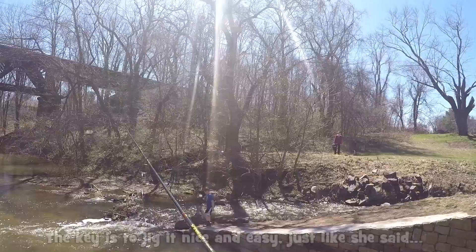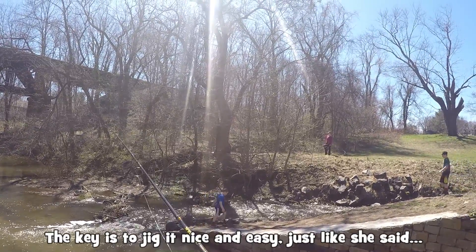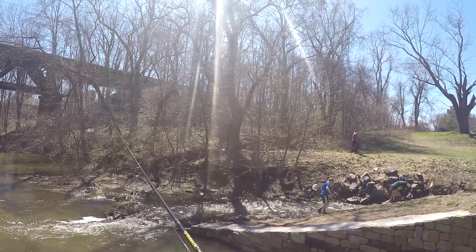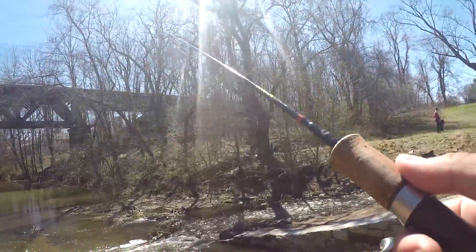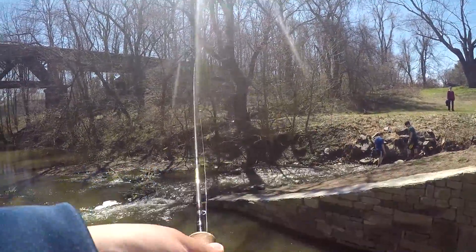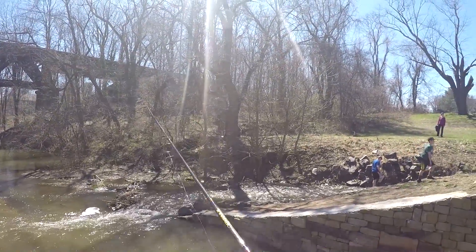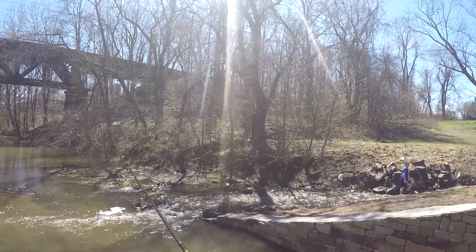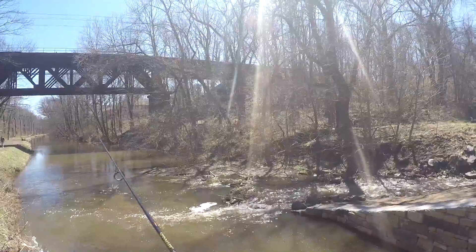Had a bite! I don't know if this was a trout or not. I had a bite right here. You know, Delaware Canal has so many different species, man. You never know if it is actually a trout or not.